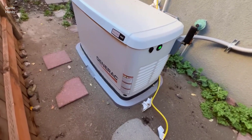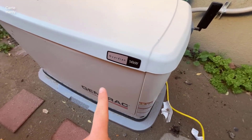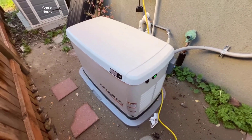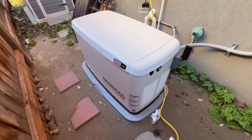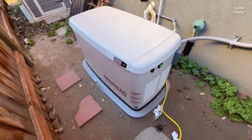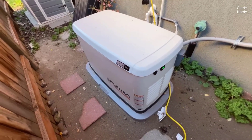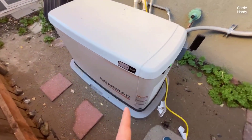Introducing the Generac 7291 26-kilowatt Guardian Series Standby Generator, a powerhouse of reliability and convenience for homeowners seeking uninterrupted power during outages. Packed with advanced features like remote monitoring, whole house protection, and a five-year limited warranty, this American-crafted generator delivers consistent and clean 26,000 watts of power, making it a dependable investment and peace of mind.